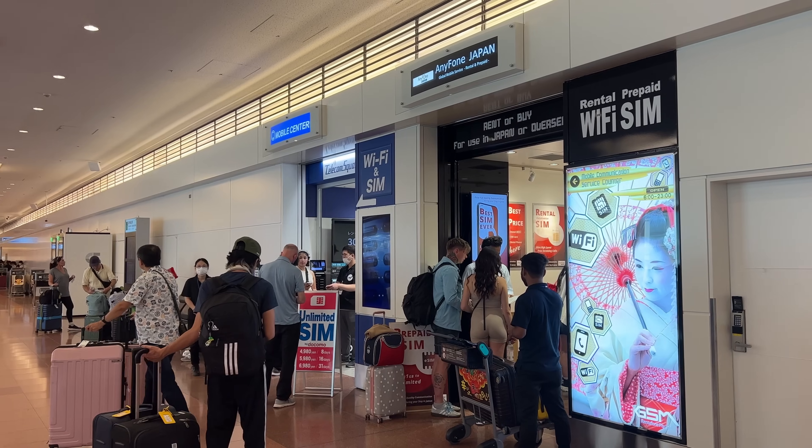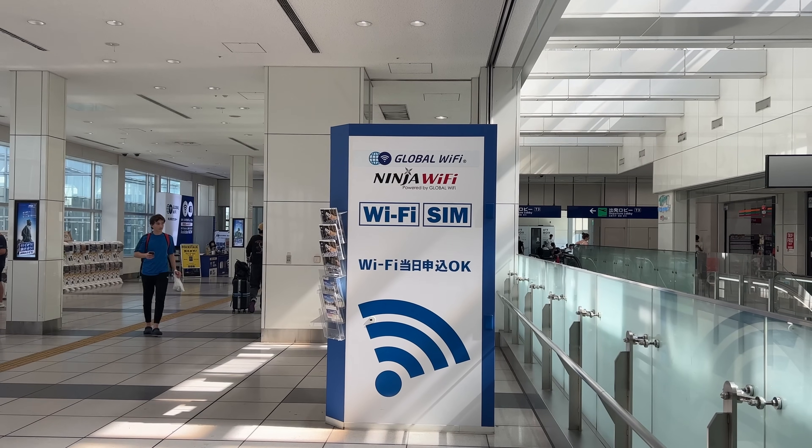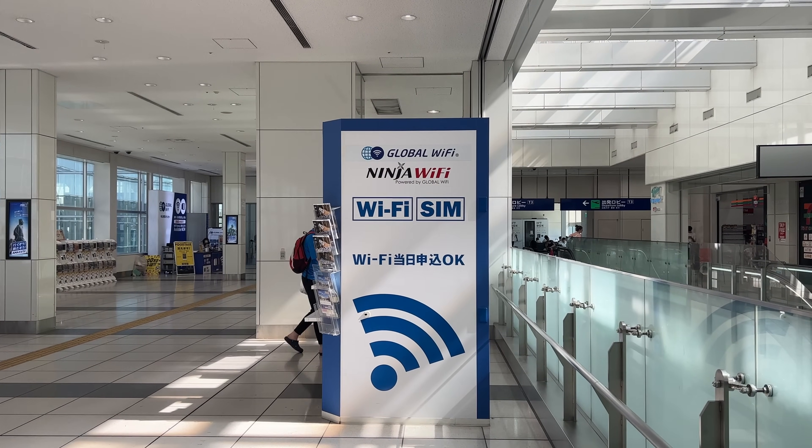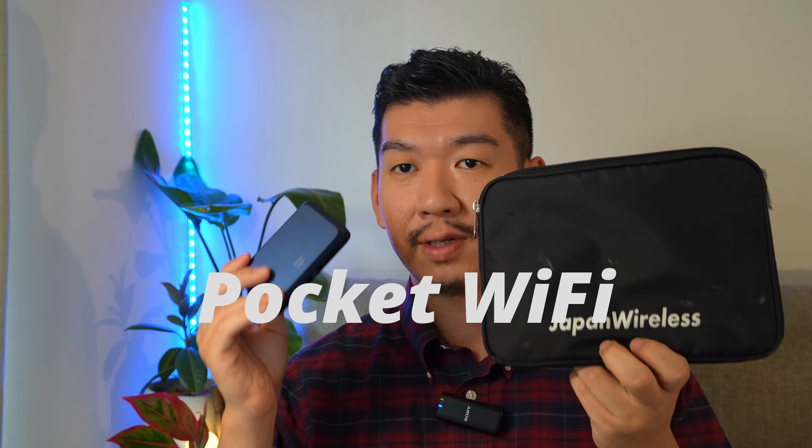There are lots of shops and vending machines on the arrival floor, and some on the departure floor. Another way to get connectivity is the portable Wi-Fi, also called pocket Wi-Fi. It's a small device that receives signal from a Japanese carrier and provides Wi-Fi all the time. It works with your laptop and you can share it with your family or group. The only thing is you have to carry it around and return it before you leave the country.